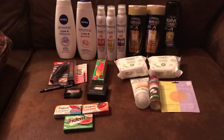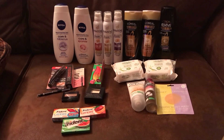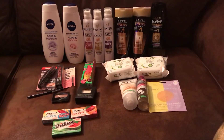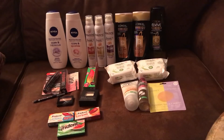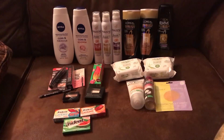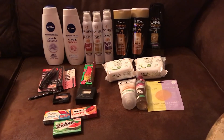Hey everybody, welcome back! I am back with you with the CVS deals that I grabbed for this week. This is the week of January 14th. Before we get started, don't forget to like this video and don't forget to subscribe. Thank you for hanging out with me.